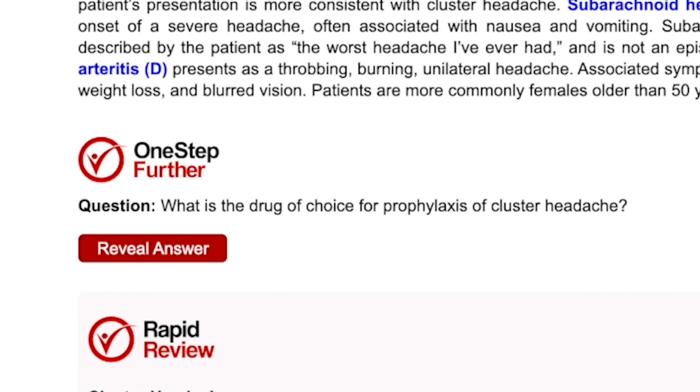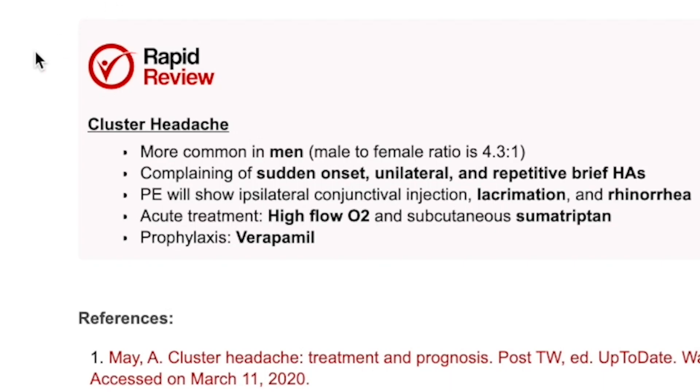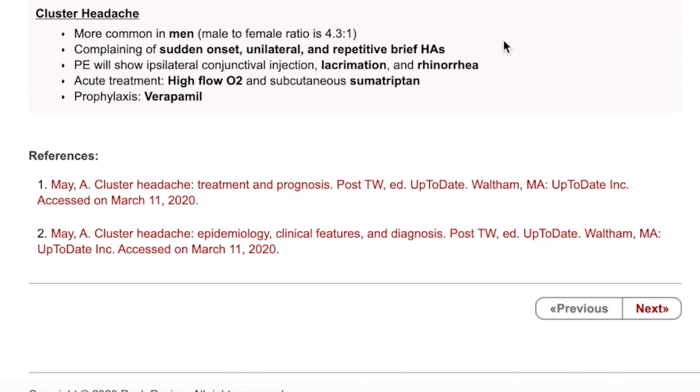Answer the one-step further question to extend your knowledge on the question's subject. Before moving on to the next question, review the key takeaways using Rapid Review and refer to hyperlinked references.